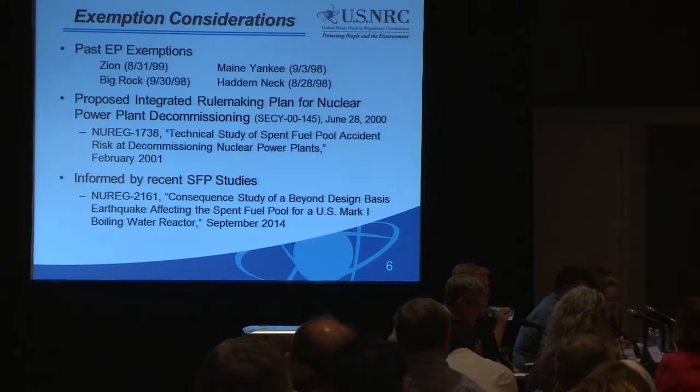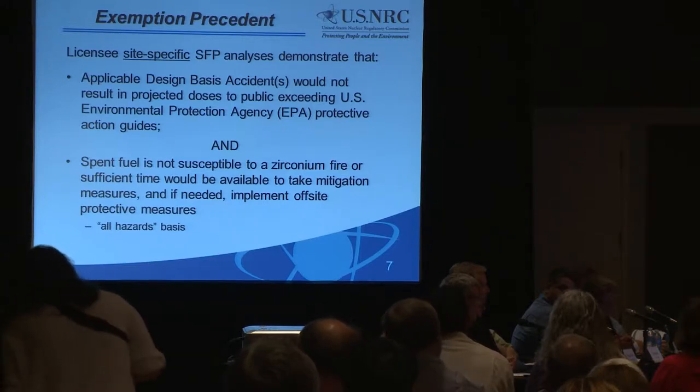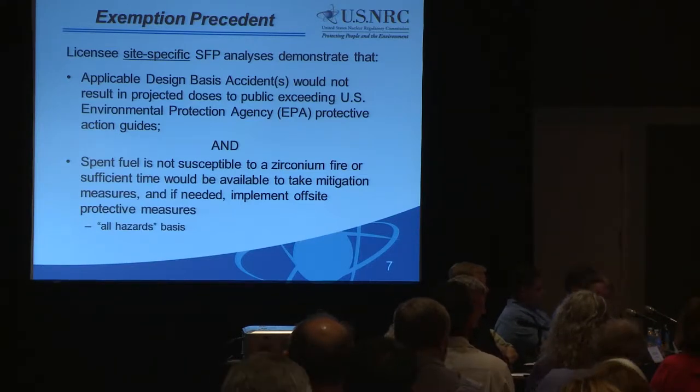A licensee must consider a spent fuel pool accident resulting in a loss of spent fuel pool water inventory from a beyond-design-basis event. Based on the studies we looked at, the only events that would result in this would be ones beyond what the plant would be designed for — specifically, looking at a zirconium cladding fire.